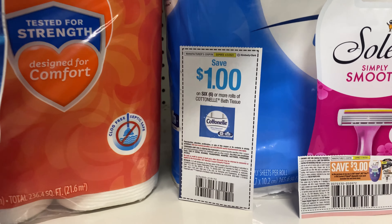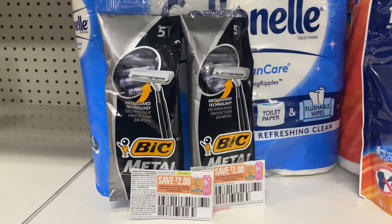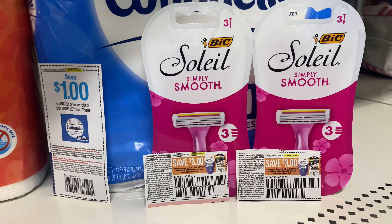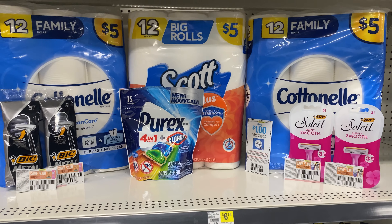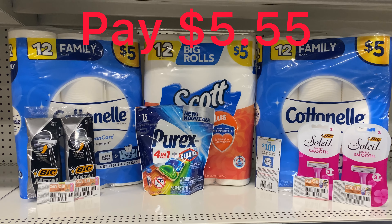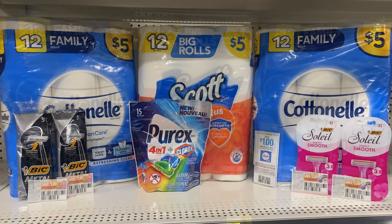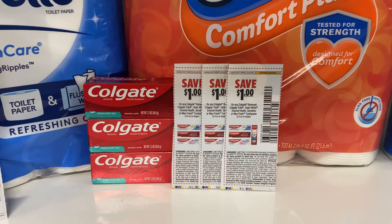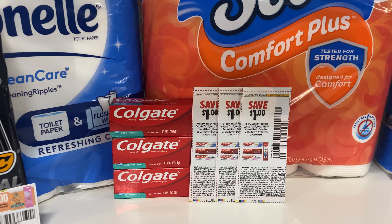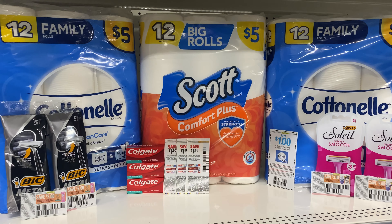The $5 off $25 comes off, $1 digital for one Cotton nail, $1 for the Scott, then a $1 paper coupon for the other Cotton nail. There's a $2 digital for the Purex, two $1 paper coupons for the big metal razors, and two $3 coupons for the big Soleil smooth razors. After everything comes off, your total is $5.55 — amazing because one pack of toilet paper alone is $5. If you swap out the Purex for three Colgate from the $1 aisle and use three $1 coupons, that total drops to $4.60.